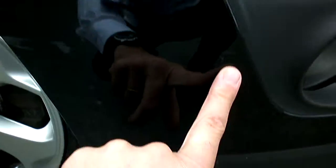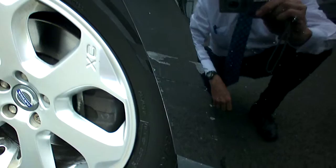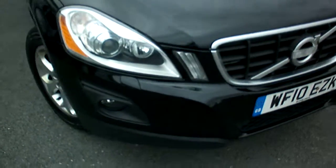A scuff here on the off side corner and on the bumper there. The bonnet doesn't look too bad — light scratch here which would polish. Very light chipping on the bonnet, but some of these bits have actually come out with my finger, so not too bad for the mileage the car's covered.